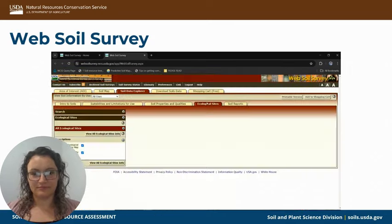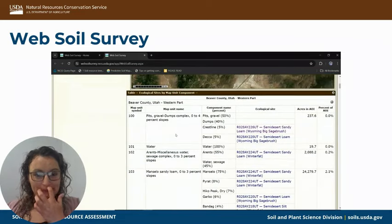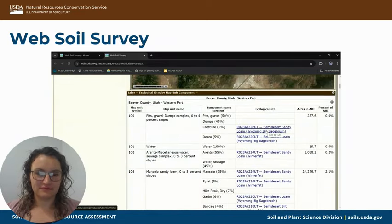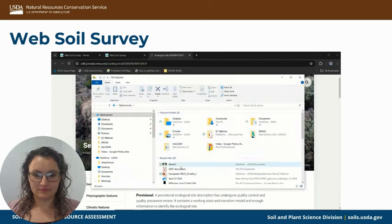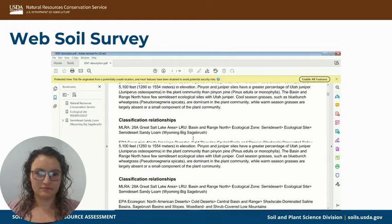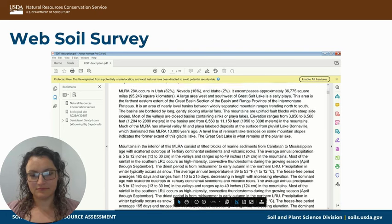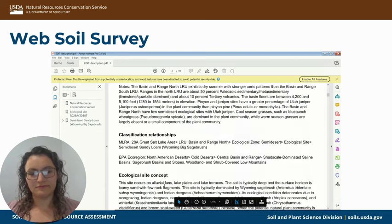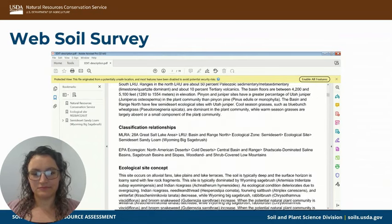Then we have our ecological sites. View all ecological sites info, and you scroll down. When you click on this it'll take you to edit. I have already downloaded this particular description, so we'll go straight there. It starts off with information that's also on the website, as well as these MLRA notes — MLRA stands for Major Land Resource Area. For this particular example, we are in ancient Lake Bonneville.